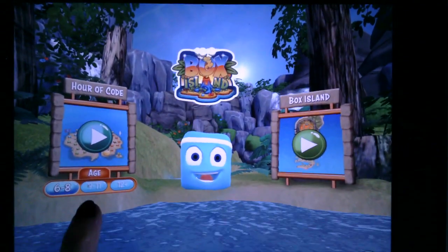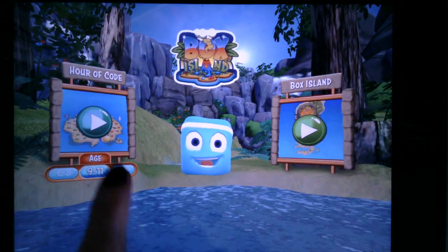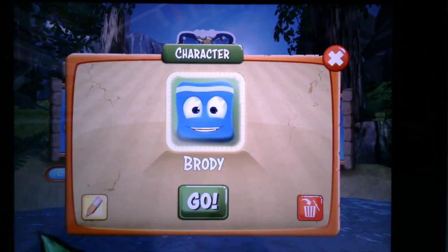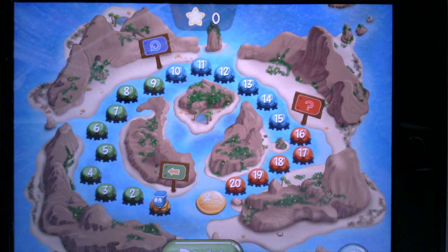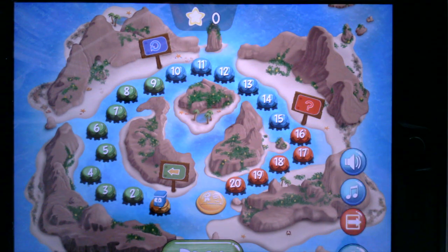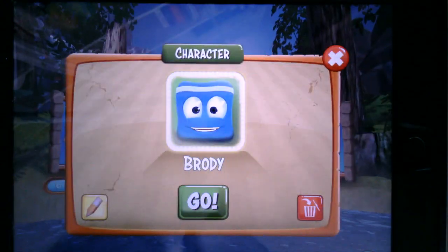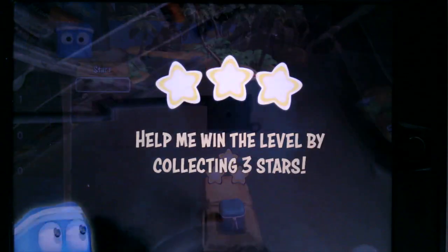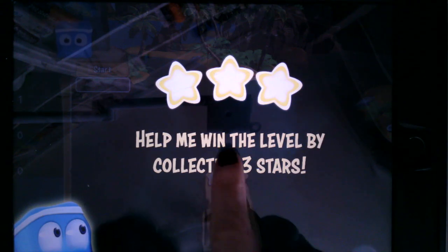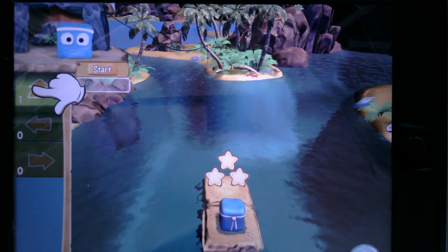Once I complete all 20 I'm ready to go on to a little more challenging — the age 9 to 11 section — and you will see that I can get through all of those levels as well. Again they are a little more challenging. Let's go back and talk about Box Island over here. This is using everything that you've learned in the Hour of Code, and again it starts out relatively easy and gets tougher as it goes.